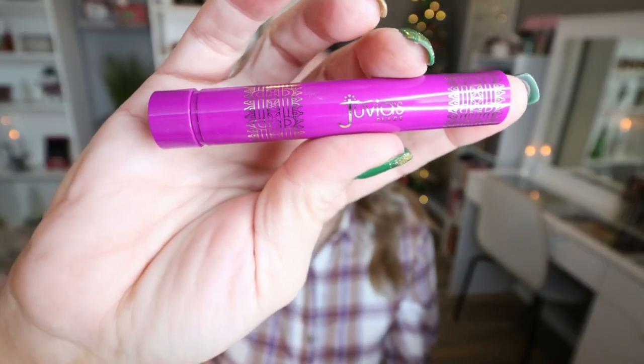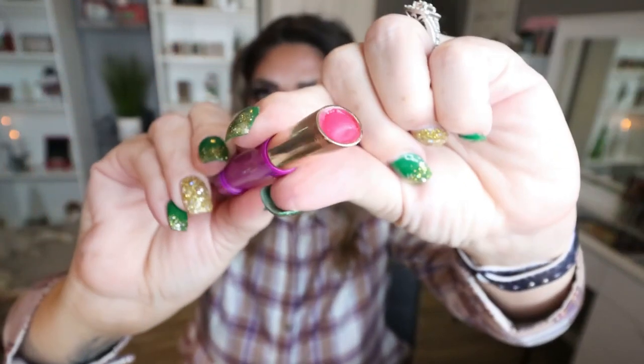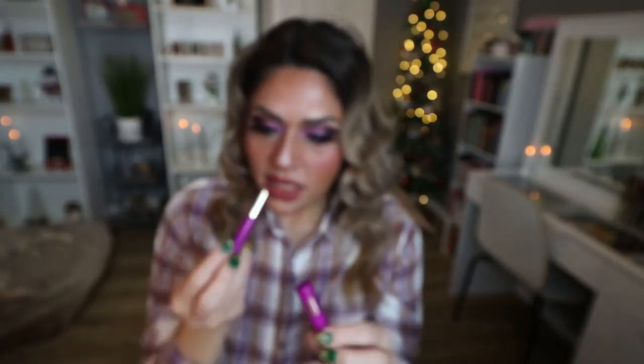From Juvia's Place, I actually used up a lip balm. This is just a pink tinted balm. It does kind of have a weird berry floral smell to it. I did actually like it and it's Juvia's Place, so it's affordable. I will say I went through this rather quickly — you don't get a lot of product. I probably wouldn't repurchase though.